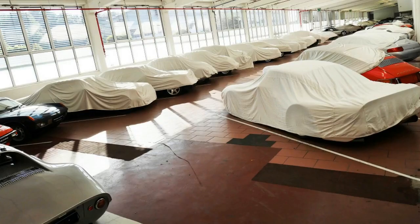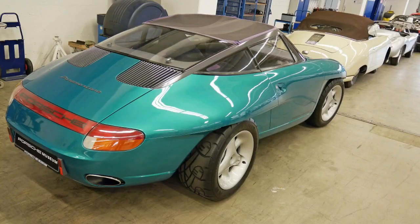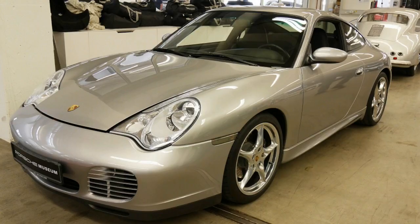Just outside Stuttgart, the imposing modern structure sits among the various Porsche HQ buildings and 911 production, filled with the greatest hits of Porsche's production and racing history. However, what you can see in the museum is but the tip of a very deep iceberg.